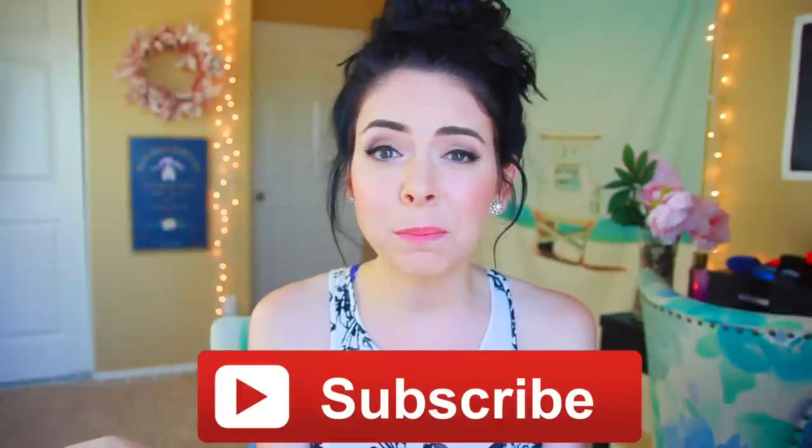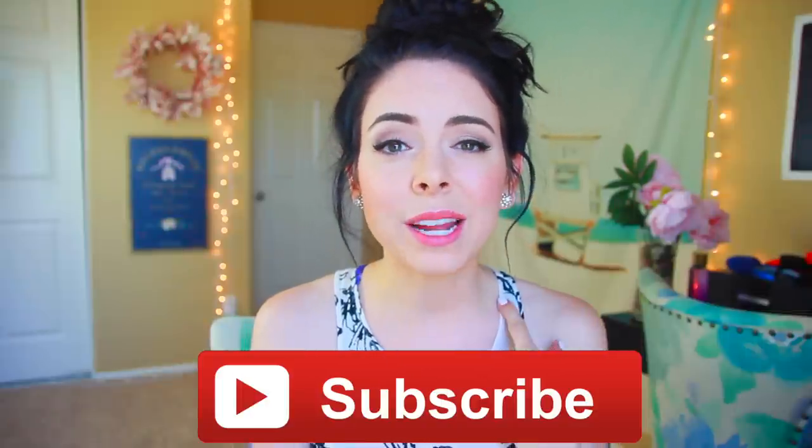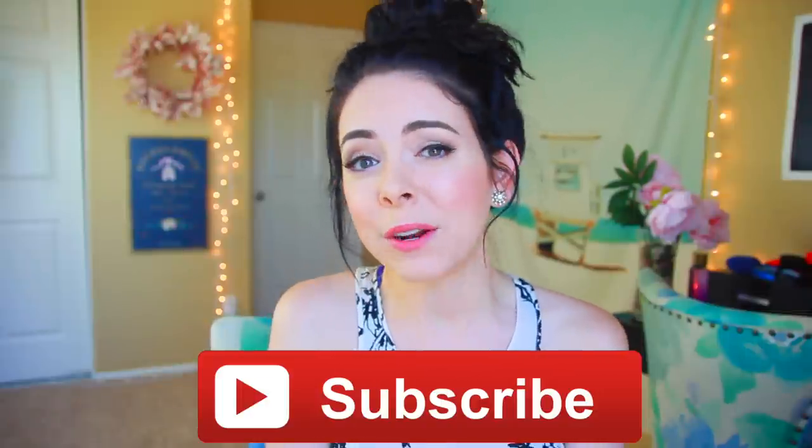Welcome to today's video. If you are not subscribed to my channel, click right here — I'm going to slide a little annotation across the screen. So if you are on your computer, which apparently not a ton of people watch YouTube videos from computers, but I still do, you can just click right there and you'll be subscribed. Or if you're watching on your telephone device, just scroll down and there should be a little subscribe button right below my face.